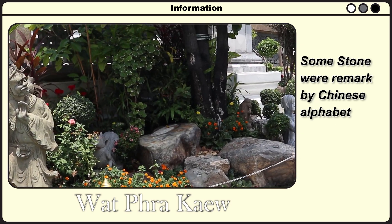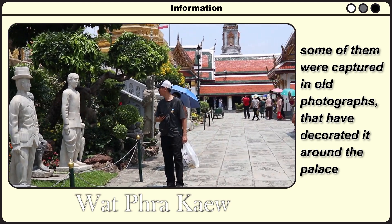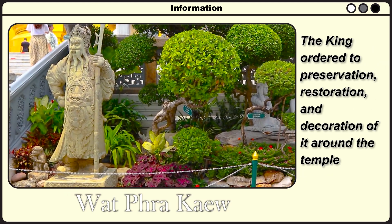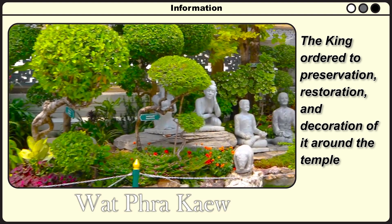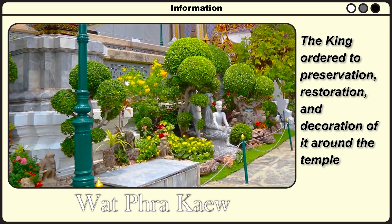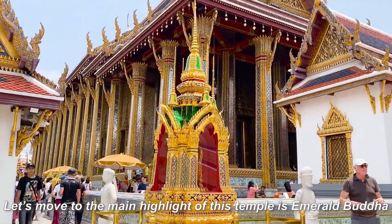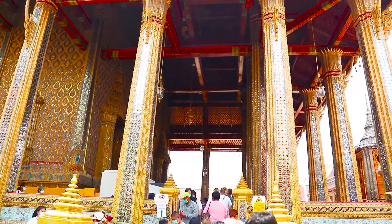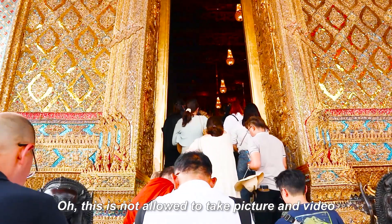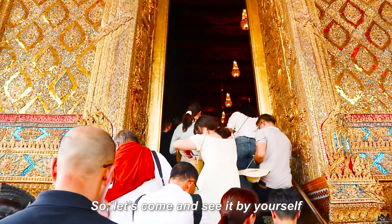This ancient stone door became the latest highlight of the temple since July 2021, discovered during renovations in the Grand Palace area. Some stones are marked with Chinese alphabets, and some were captured in old photos decorated around the palace. The king ordered their preservation, restoration, and display in their original or nearby locations along the temple. Let's move to the main highlight — the Emerald Buddha shrine. We have to take off our shoes before entering, and photos or videos are not allowed inside.